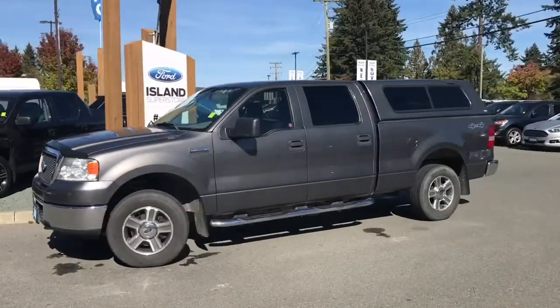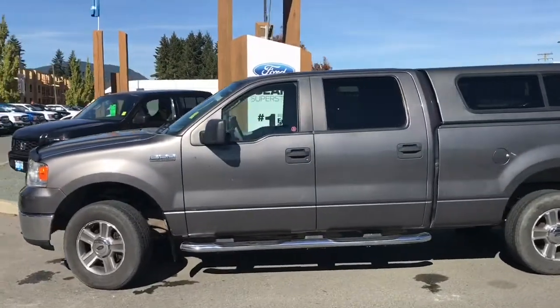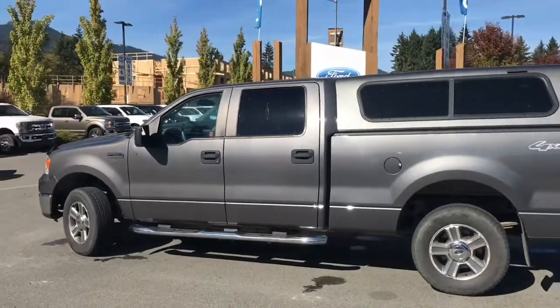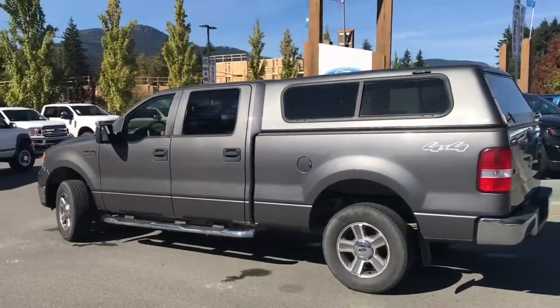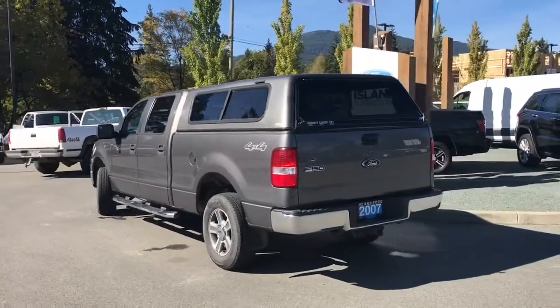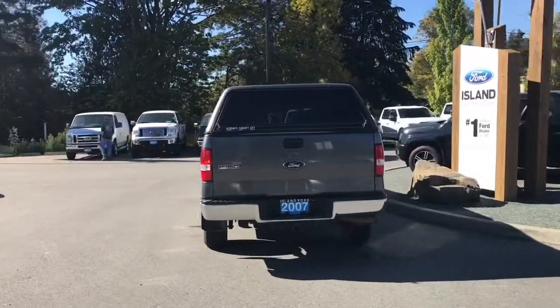Today we're looking at a 2007 F-150 XLT in grey with charcoal grey cloth interior, seating for six, four doors, and a six and a half foot box. This also has a canopy, a 5.4 litre V8 engine, it's a four by four, and it also has a trailer hitch with a four and seven pin connector.